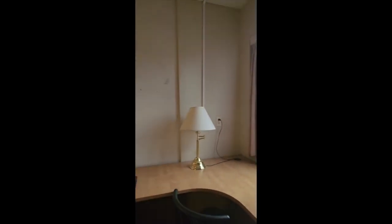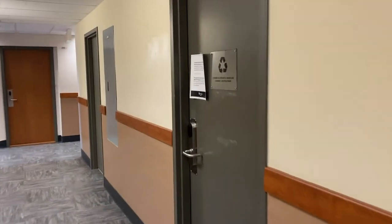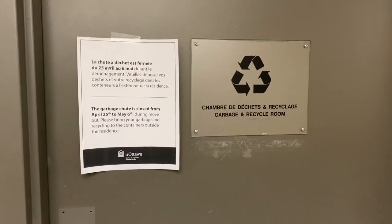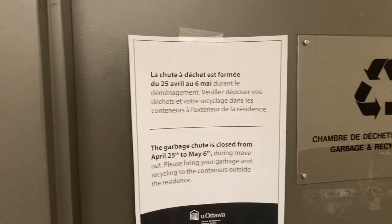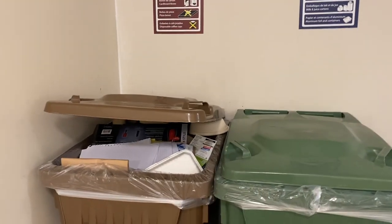Roommate situation-wise, I lucked out — my roommate was fantastic. There is also recycling down your hall. And because everyone's moving out, they have closed the garbage chute. These are the bins that you will find in your common room garbage.